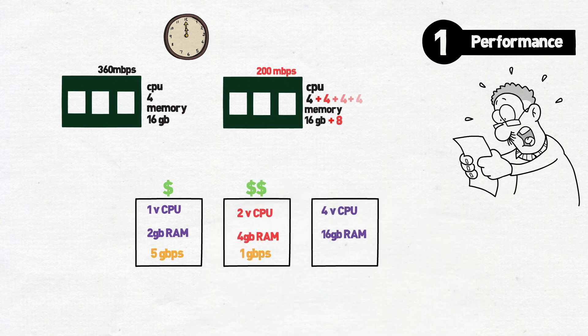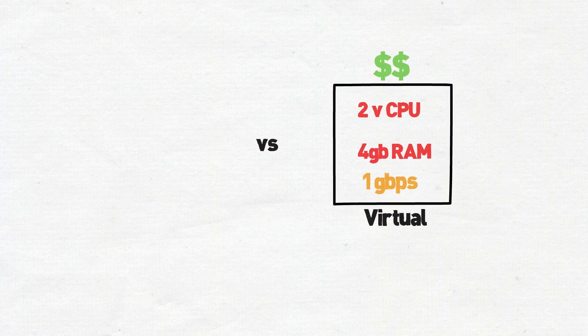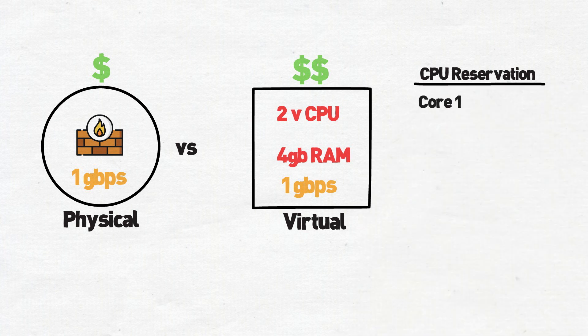For starters, vendors will usually charge you for virtual CPUs and/or memory. So while you may save some money by going to a virtual license, you'll quickly realize that you need to add more CPUs than you would have with a dedicated appliance. CPU reservation on the hypervisor helps by dedicating certain resources to a VM, like in this case a firewall.